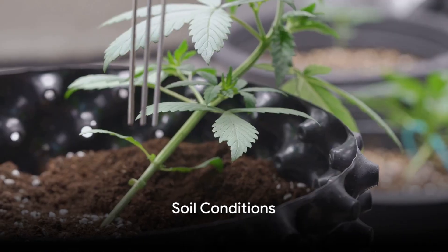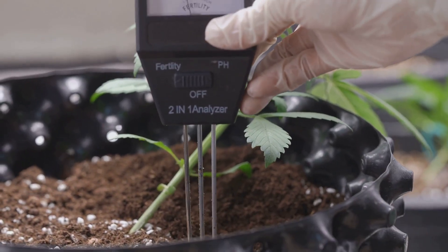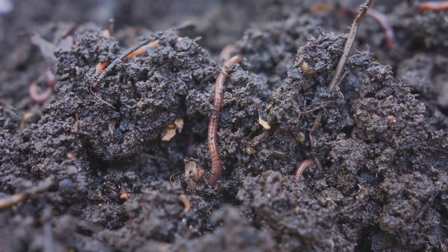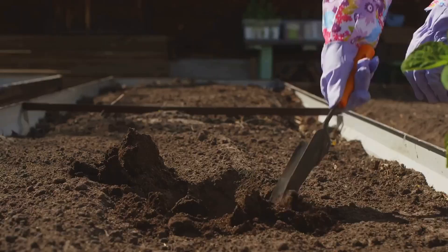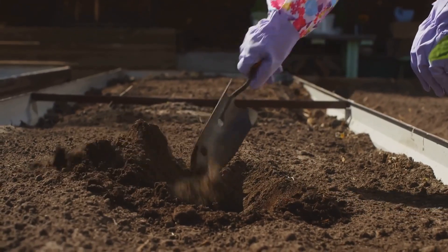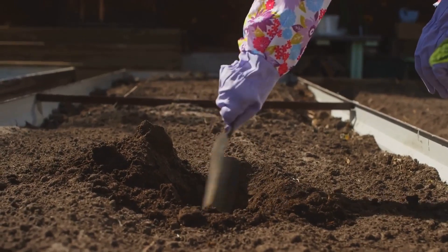Next, consider the soil. Strawberries prefer slightly acidic soil with a pH between 5 and 7. They also thrive in well-draining soil rich in organic matter. Adding compost or well-rotted manure can greatly enhance the soil's fertility and increase the strawberry yield.